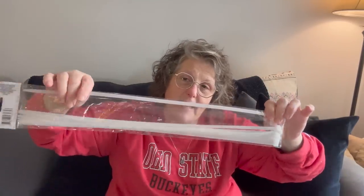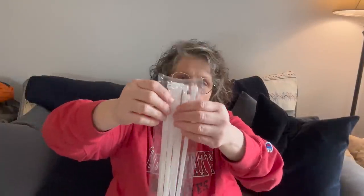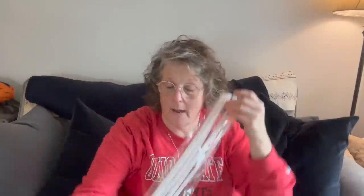I found a zip tie — look at the size of this zip tie. It is gigantic. You get eight of them in here. What am I going to do with these? I don't know, but I'm going to do something because they're big and they're fun. I love a zip tie for all kinds of stuff. It says 20 inches long. I just saw them and said, 'Girl, you need those in your life,' and I said, 'Yes, I do.'